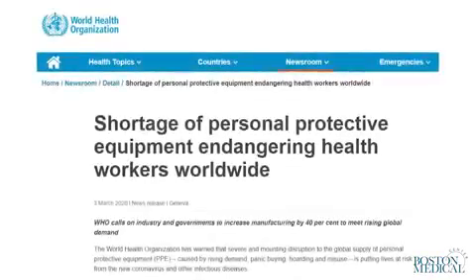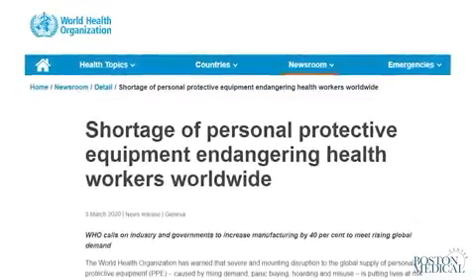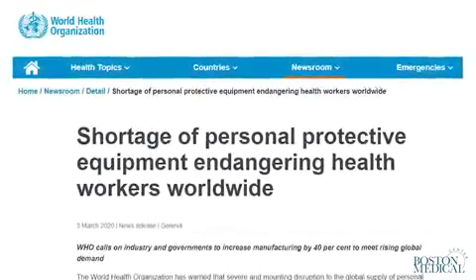The COVID-19 pandemic has triggered a shortage of personal protective equipment, PPE, pressing clinicians to perform procedures on infected patients without the recommended protective gear.